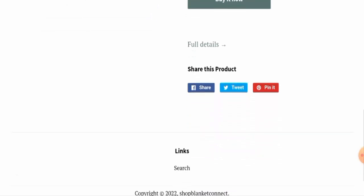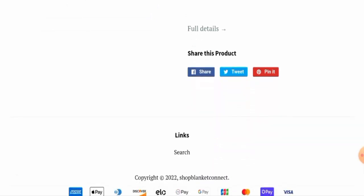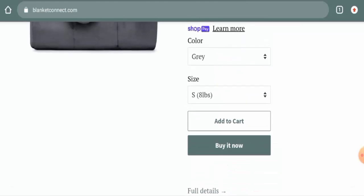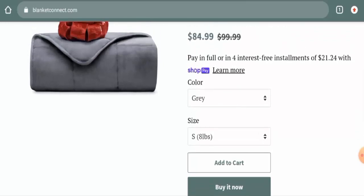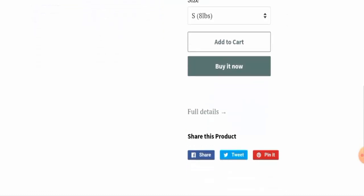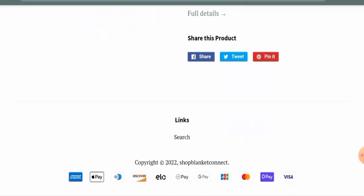Regarding their return and refund policy, we have checked, and this website has not provided any return or refund policy information. For refund issues, check our description area where you'll find a link to help solve money-related issues. As for the BlanketConnect.com review, there are no customer reviews of this website anywhere. The trust score is only 2% and the trust ranking is only 27.7%, which is very low and poor.